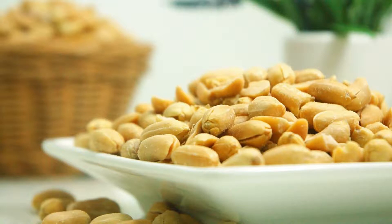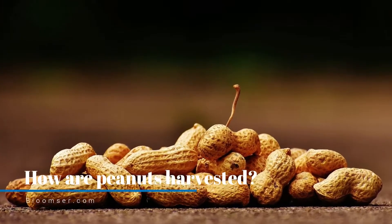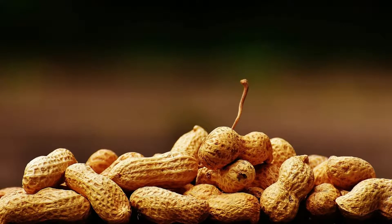Peanuts are ready to be harvested in 120 to 150 days. The harvesting time comes around late summer or early fall, when the foliage turns yellow. The hull color begins to change, indicating maturity of the peanuts. The initial hull color is white to yellow, which then becomes dark brown or nearly black.